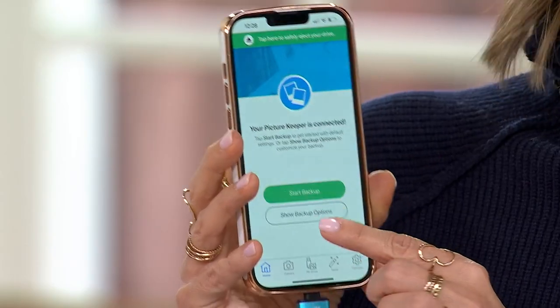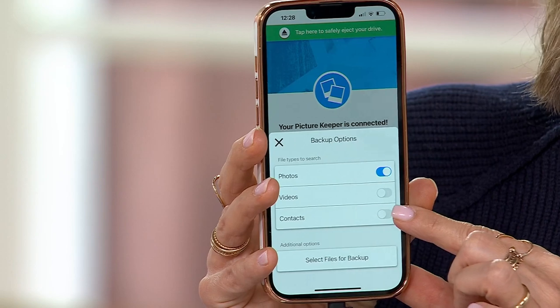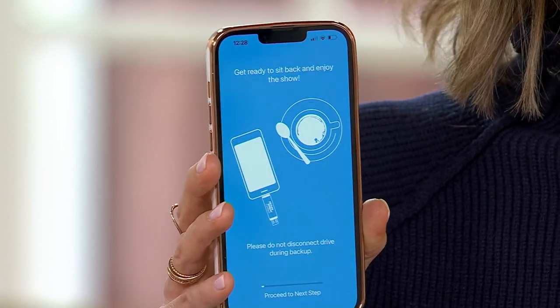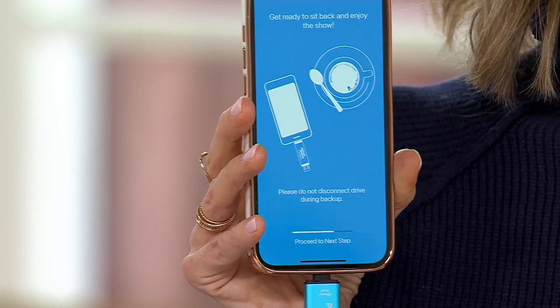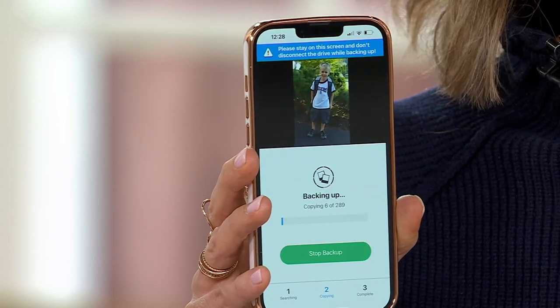It even works in your desktop and laptops at home. If it's the first time you've ever backed up, all you do is hit Start Backup. Under Backup Options, it defaults to Photos, but you can also add contacts and videos on that first backup. You hit one button and Picture Keeper does all the work for you. You'll see a little white progress bar go across the bottom as it finds all the pictures that have never been backed up before.